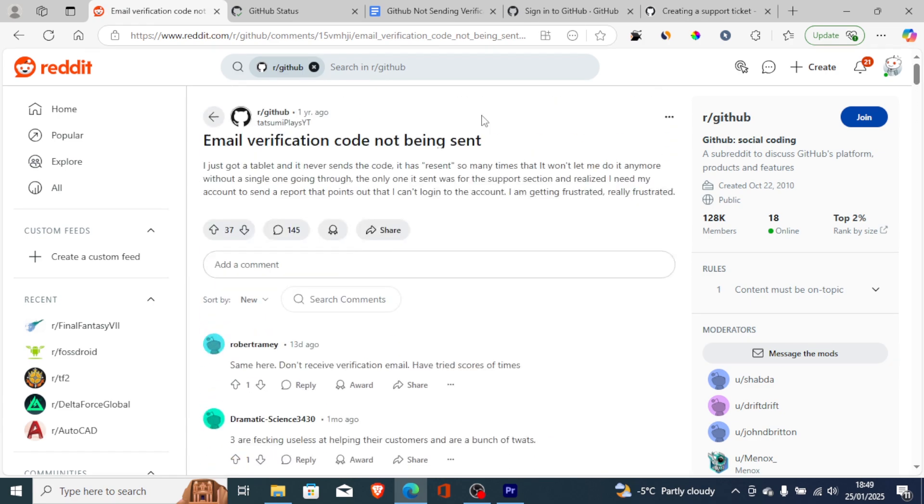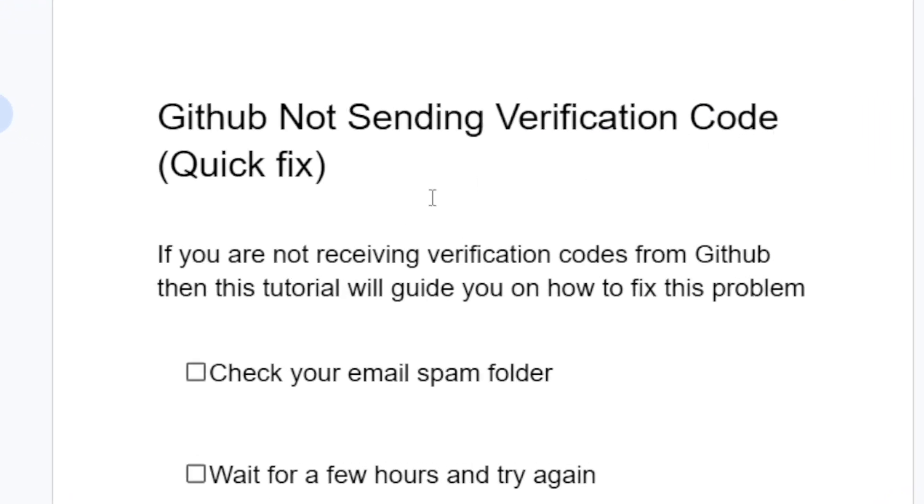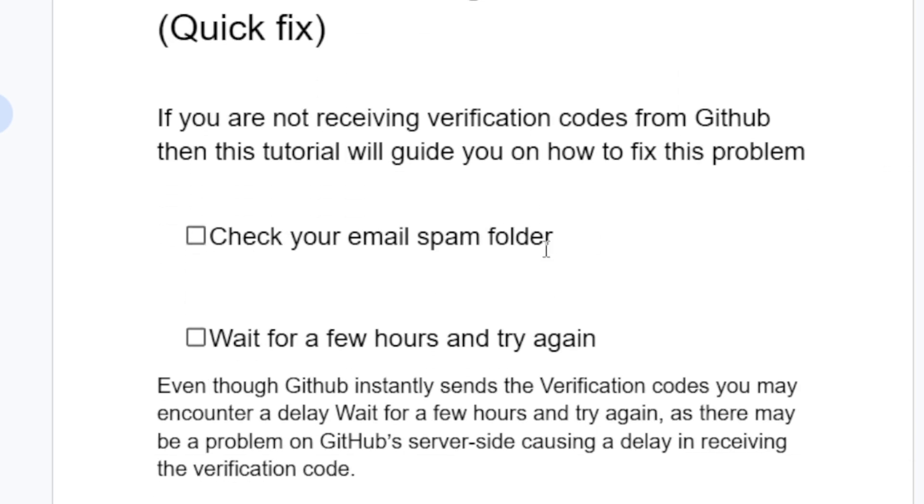So how do you resolve this problem? Listen carefully. If you're not receiving verification codes from GitHub, this tutorial will guide you on how to fix it. The first step is to check your email spam folder, as the verification code can sometimes arrive there.